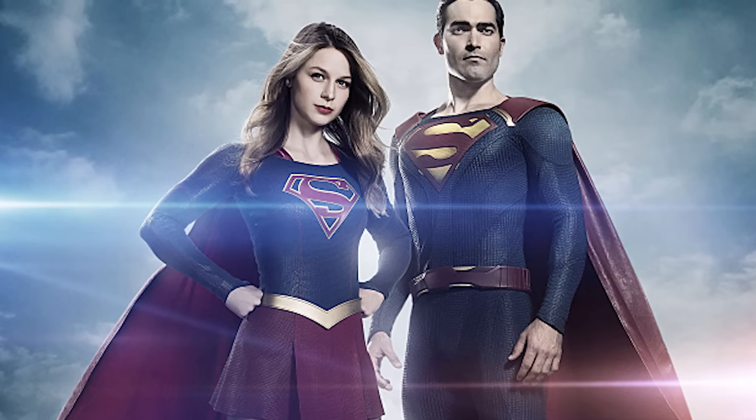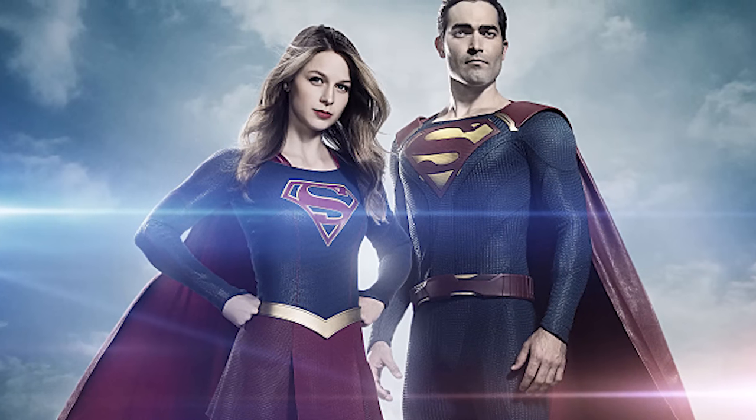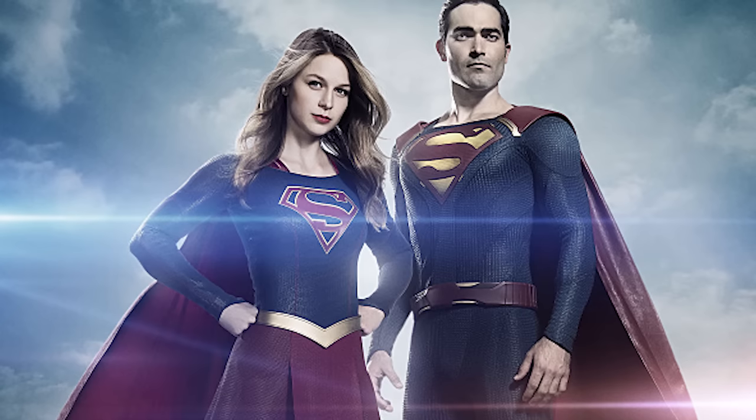What's up, nerds? Welcome to Cool Nerds Show. As always, I am Steve Trezza, and I'm going to take a look at the Supergirl Season 2 premiere.